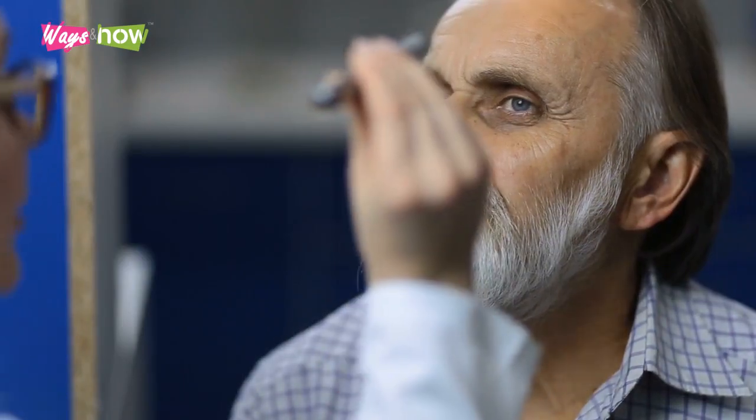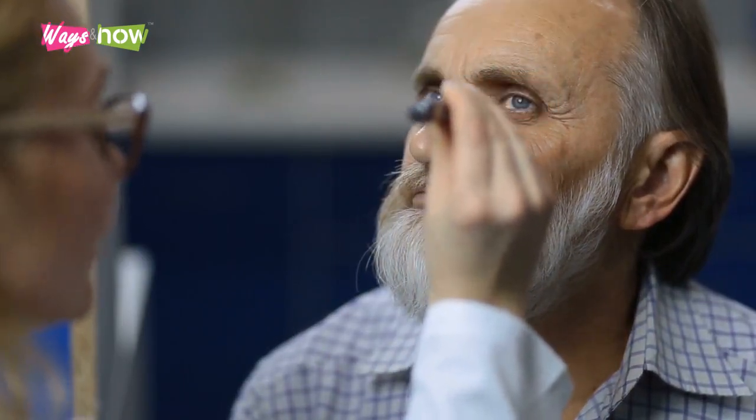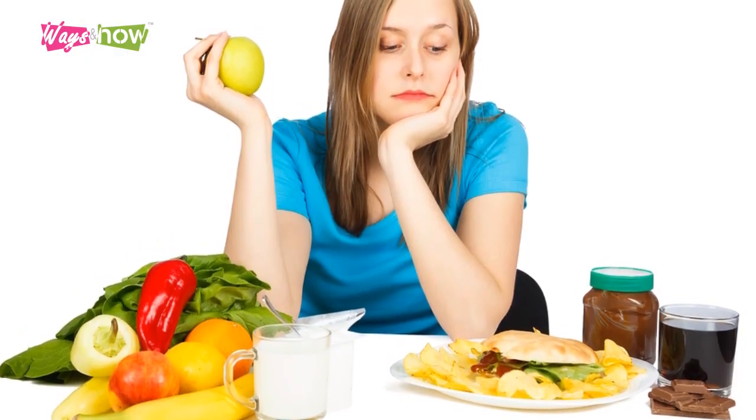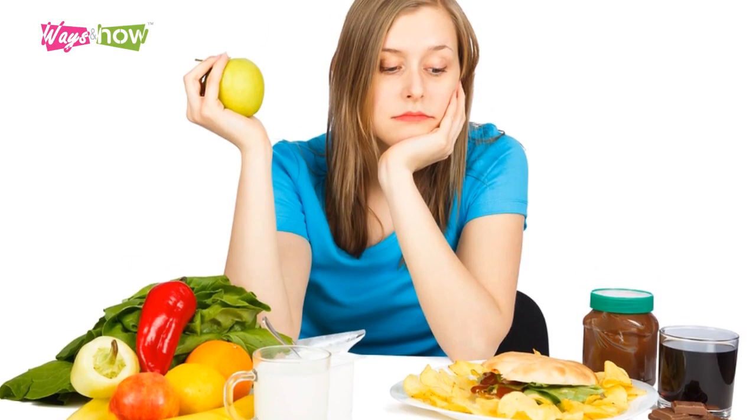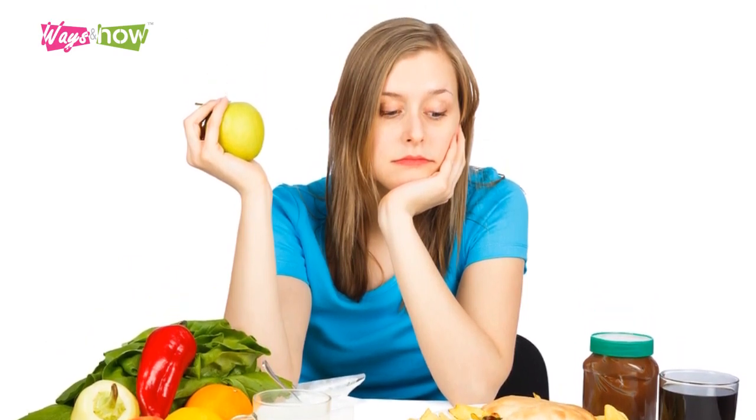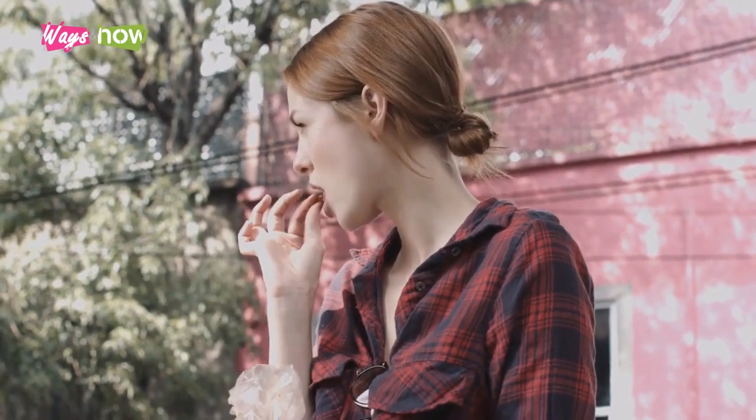How to prevent cataracts in the eyes naturally mostly involves good nutrition. By including the right types of food in your diet, you can minimize your risk of macular degeneration and keep your eyes at optimum health, so that you won't have to worry about getting cataracts. What's more, these same foods offer a host of other nutritional benefits to support your overall health. Following is a list of references used in this video.